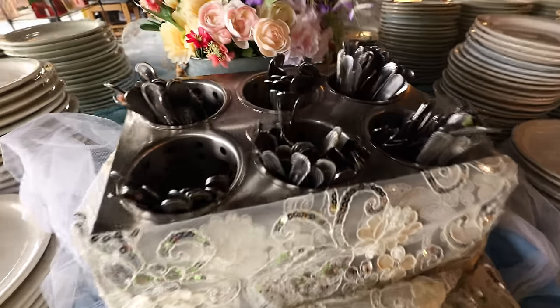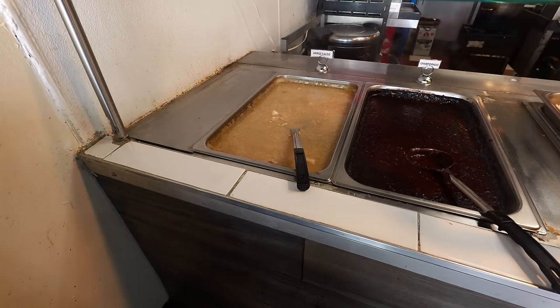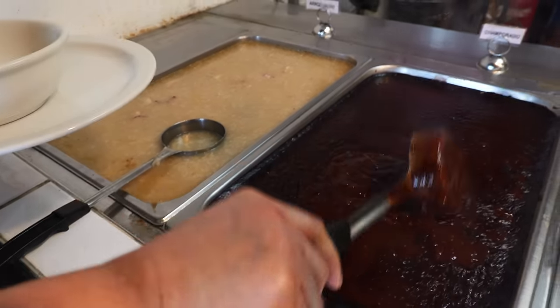The line starts right here — this is where they lay out all the plates and the utensils. Looks so pretty. You can just grab it and then head on over to the buffet. Steve, let's try the champorado.